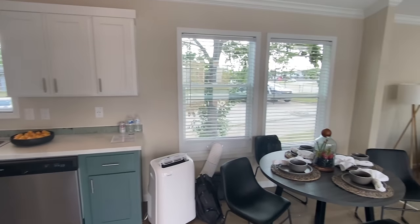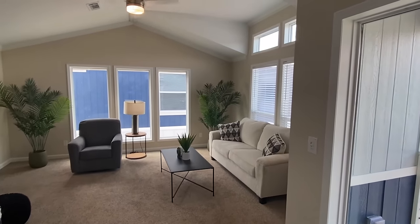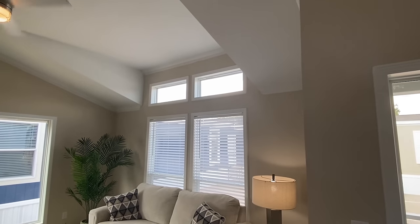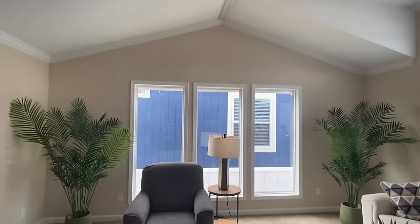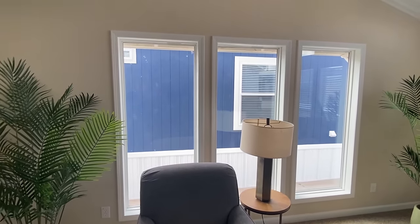This house is so very cool. Let's start in here with the living room. Look at these vaulted ceilings — you notice those transom windows in here that we've seen from the exterior.